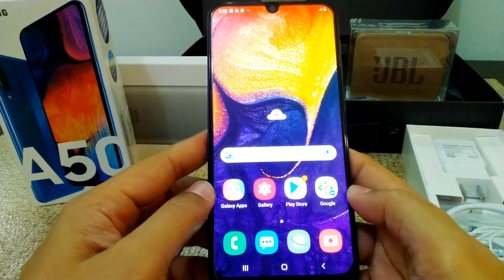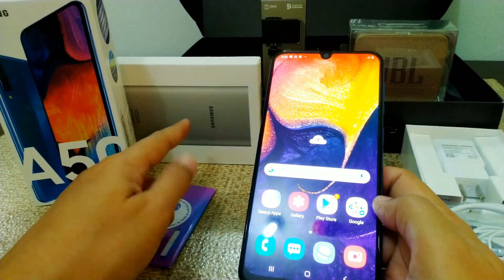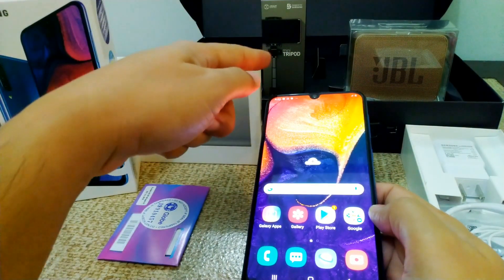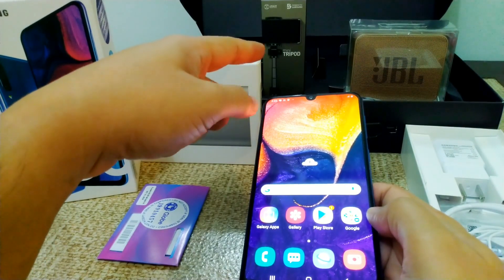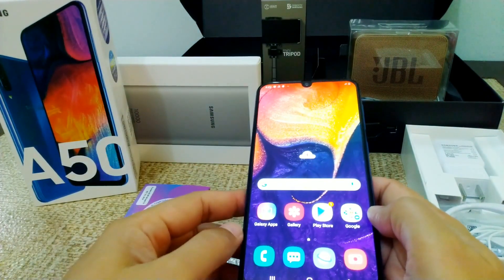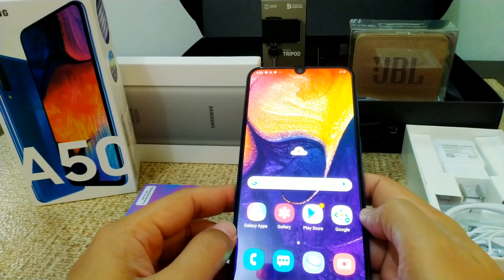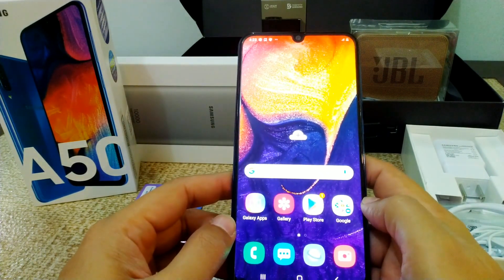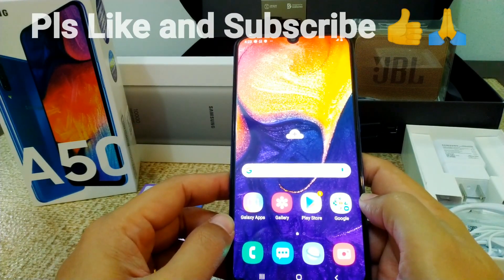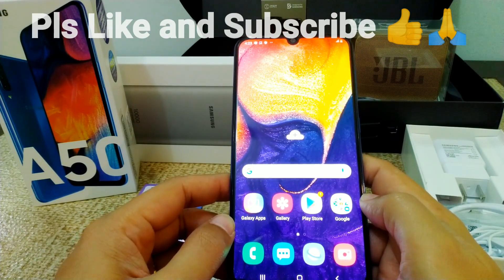So that's our quick unboxing and review nung Samsung Galaxy A50 with the official pre-order release. Nakasama yung freebies — yung power bank na Samsung worth 1,200 to 1,400, yung mini tripod ng Samsung, and then we have that JBL Bluetooth speaker worth 3,000. So sobrang sulit — sana nakakuha kayo o nakahabol kayo dun sa pre-order, sobrang sayang kung hindi. Ang ganda ng mga freebies ng Samsung. Thank you guys for watching and I hope you will subscribe to the channel and support sa mga Pinoy Tech Reviewers just like me. I'll see you guys on the next vid, thanks guys.